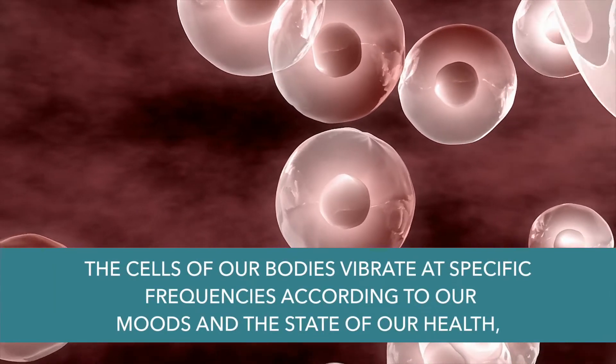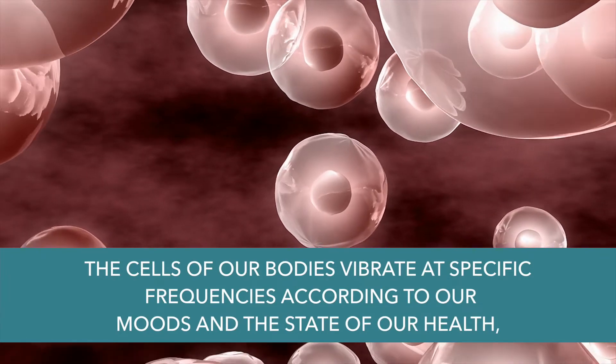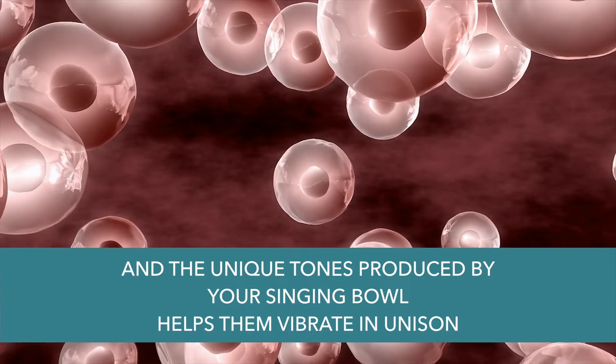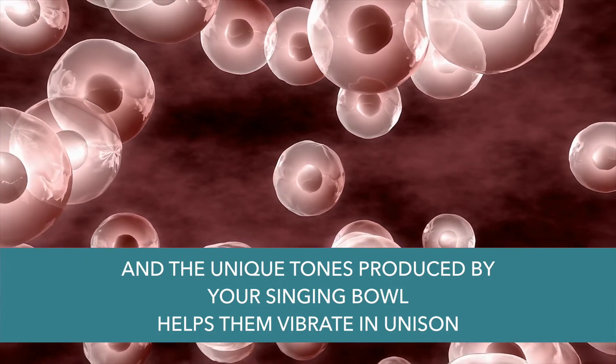The cells of our bodies vibrate at specific frequencies according to our moods and state of our health. The unique tones produced by your singing bowl help them vibrate in unison. That's super important because disharmony within the body can manifest itself as discomfort or disease.